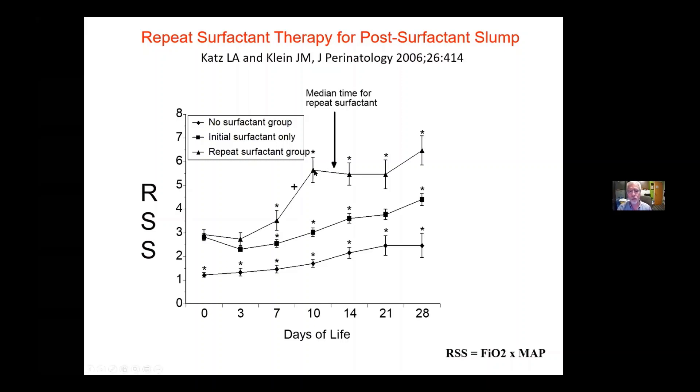As they're worsening between day 10 and 14, we can prevent this worsening with a repeat course of surfactant. It's important to make sure that the worsening isn't due to pulmonary edema from congestive heart failure from a hemodynamically significant PDA. If it is, you treat the PDA first. Once the PDA shunt is no longer a problem and they're still not better, then you give the repeat surfactant.